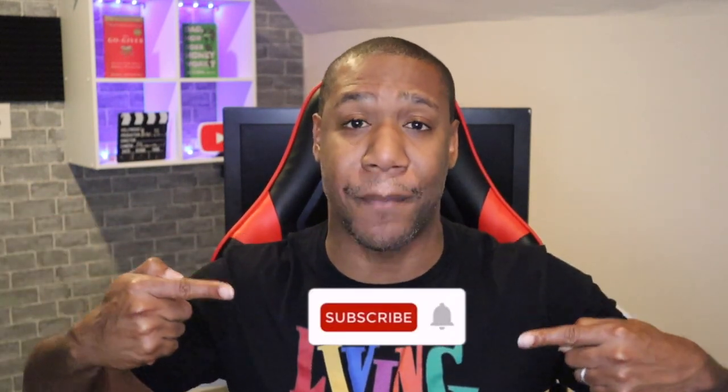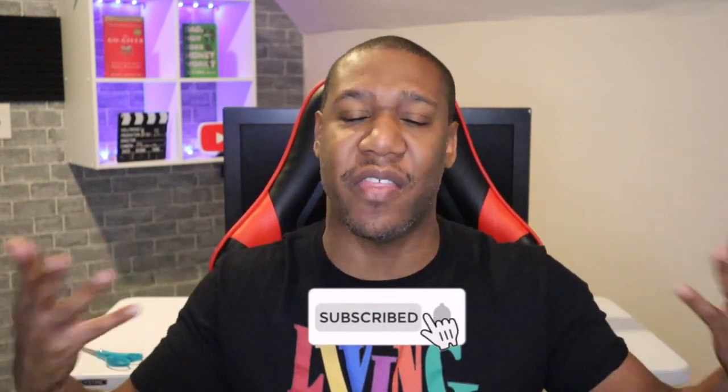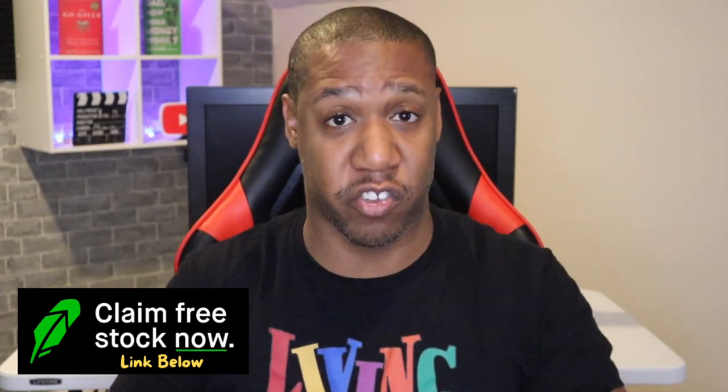But before we get started, if you like and appreciate these quick video updates, be sure to obliterate that like button. If you're not already part of the community and you're looking for ways to save money, make money, and you're interested in all things related to your finances, go ahead and click the red subscribe button. Also, today you can get free stock with Robinhood — just link your account and they'll send you free stock. I have a link down in the description box below.